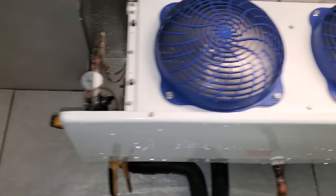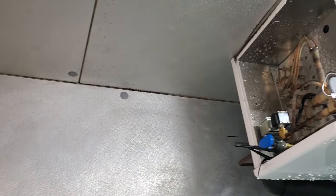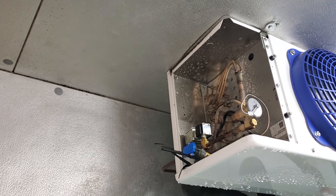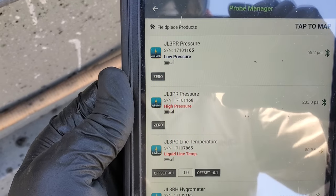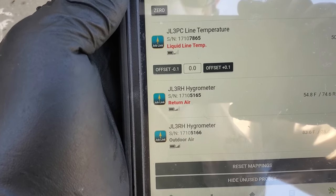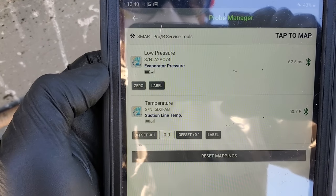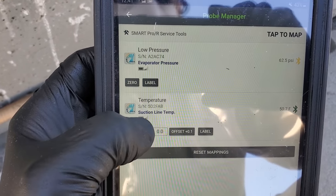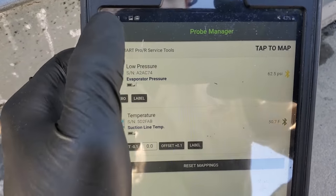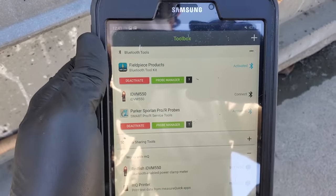Today we have Field Piece Job Link probes on coil one, a Field Piece Job Link temp clamp, and Sporlan Smart Pro R long-range probes on coil two. I like things about both of them — I'm just curious about the range comparison since they're both marketed as ultimate range. According to MeasureQuick, I have about two bars of signal on the low pressure for the Field Piece Job Link probe and two to three bars on the return air probe. The Smart Pro R is identical — three bars. I'd call them almost the same. I've got nothing bad to say about either of them; I love them both.